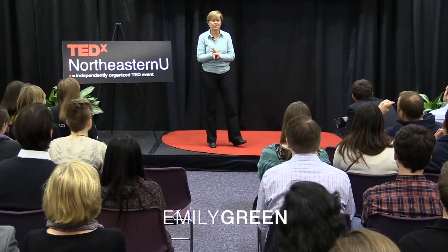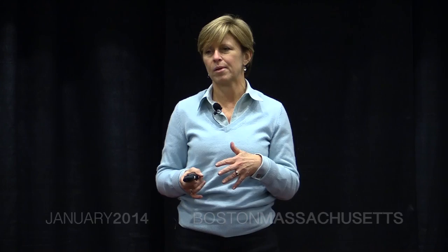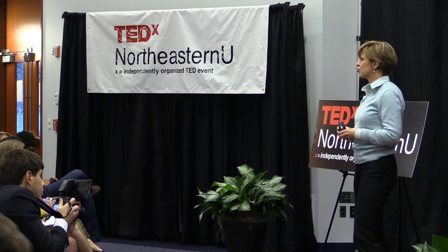I'm so happy to be here talking about unknown knowns, or the knowledge that doesn't know itself. Another way to describe that idea is to say that sometimes the way we see a problem becomes the obstacle to a solution. My name is Emily Green and I'm going to talk about fixing school lunches because it's a tremendous example of that idea.